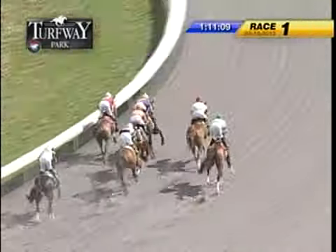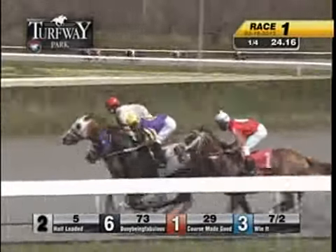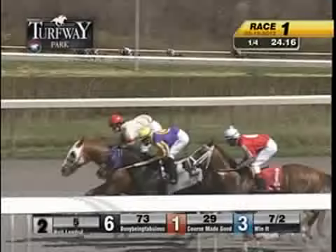Into the first turn, Course Made Good ahead in front, Half Loaded second by a half length, Busy Being Fabulous on the outside. Tutankhamen moves up, now takes fourth ahead. Win It runs fifth, three back to Champion Eclipse, and four more to the trailer East Coast Trail. 24 flat for the quarter.